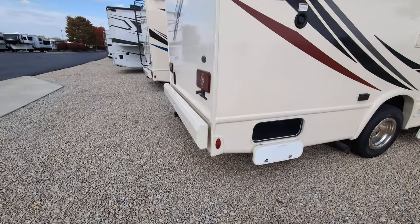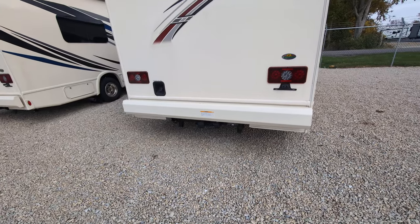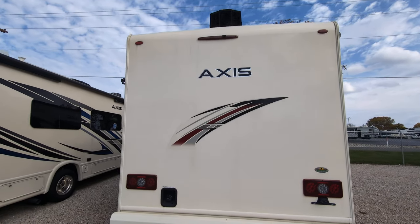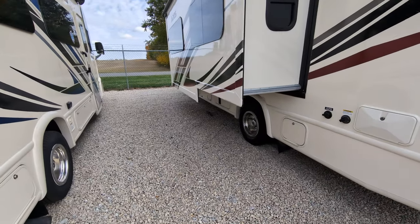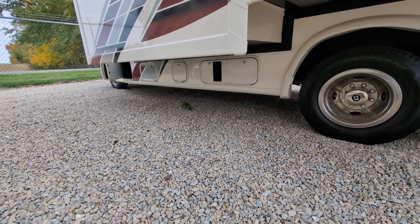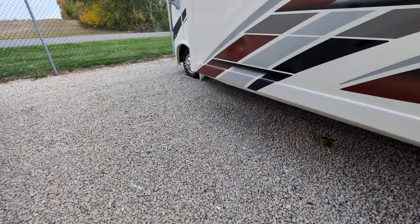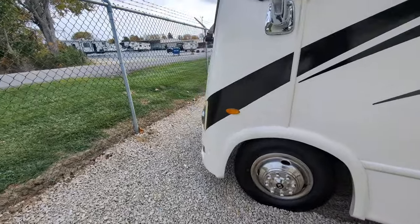I went ahead and opened up some of the storage compartments so you can see there's quite a bit of storage. Coming to the back, there's an 8,000-pound hitch with a seven-pin connector and a built-in backup/rear observation camera. There's more storage and also a 4,000-watt generator down there.